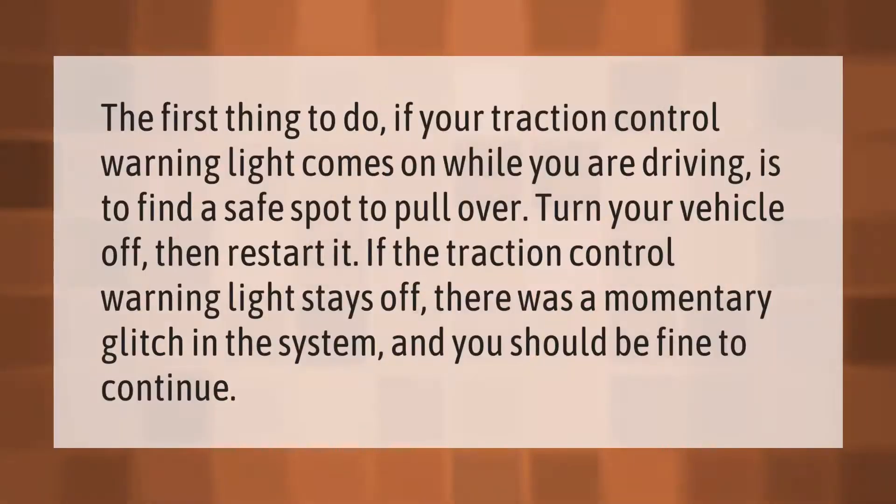The first thing to do if your traction control warning light comes on while you are driving is to find a safe spot to pull over, turn your vehicle off, then restart it. If the traction control warning light stays off, there was a momentary glitch in the system and you should be fine to continue driving.